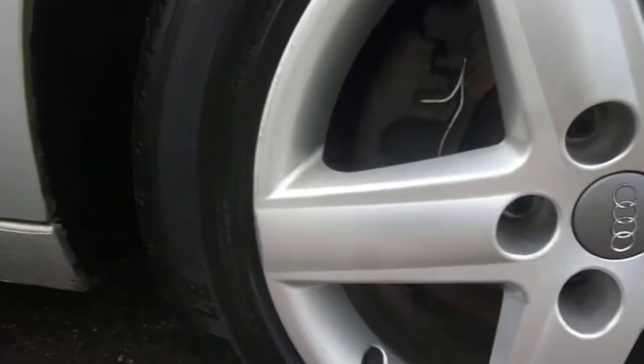We have some very light marks around the edge of the alloys. The offside doors are generally good again, just with very small little marks. We do have a scratch here on the edge of the driver's door — a two-inch curved scratch, you can pick that out.